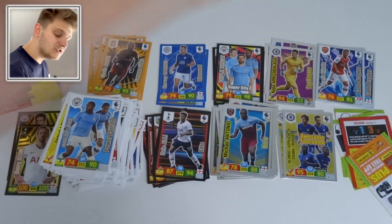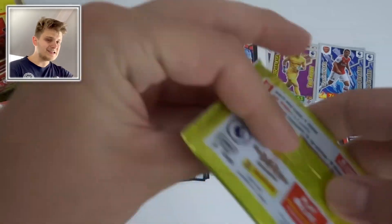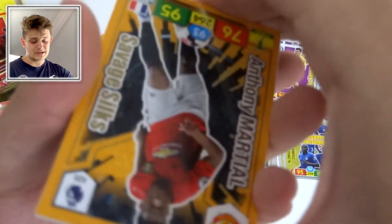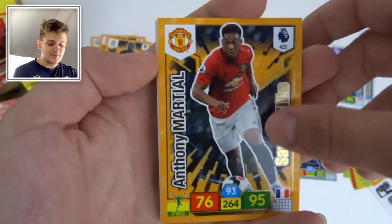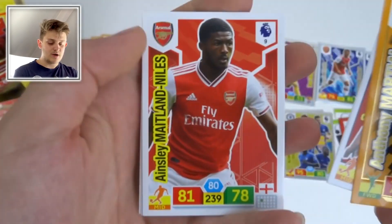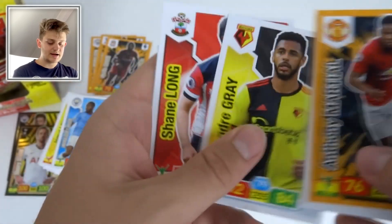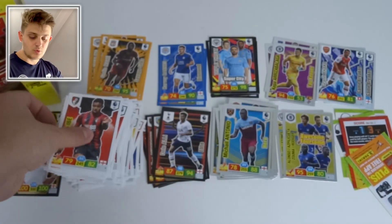We are getting some awesome cards in this box break. I just love all the designs on the insert cards — really something special. The thickness and quality of the card is something I haven't seen in years. Then Savage Silk of Anthony Martial with 95 attack. We've got Jordan Ibe, Ainsley Maitland-Niles, Daniel James, André Gray, and Shane Long of Southampton.